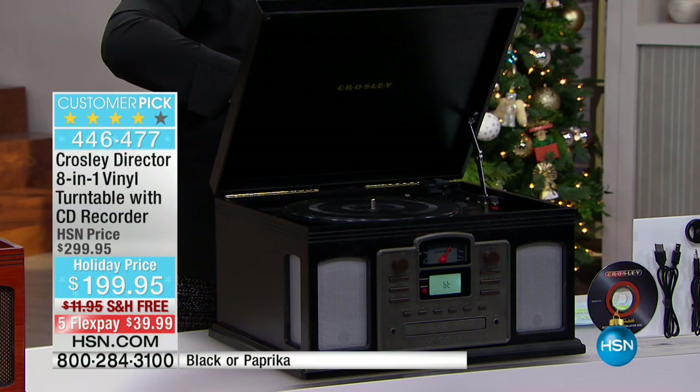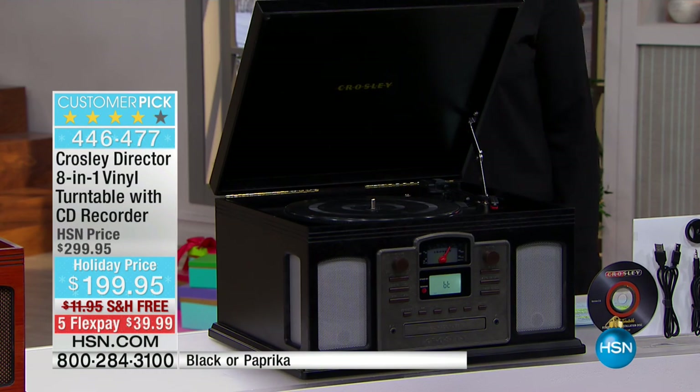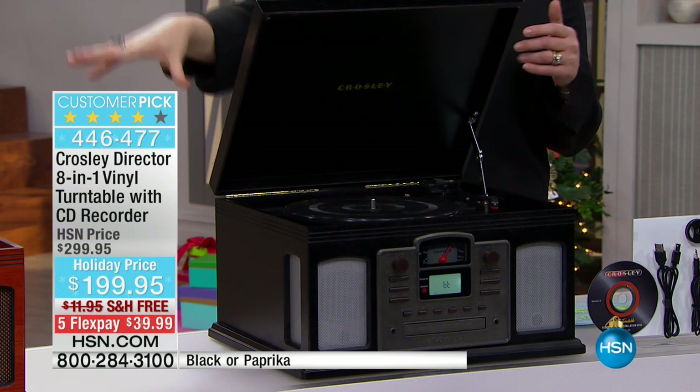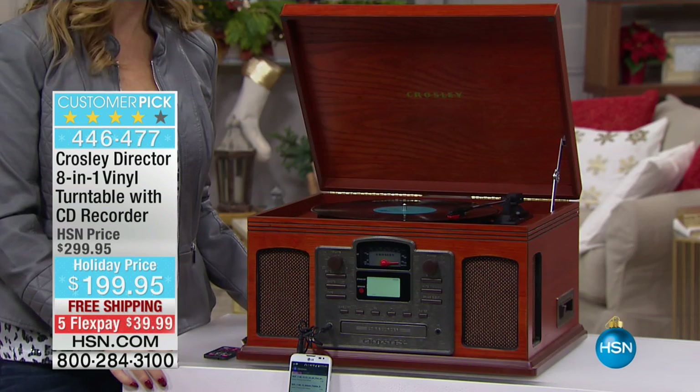And then we have it in the black, which feels a little bit more modern, clean lines. So no matter who you are, one of these is going to fit into your home. If you want the vintage look, maybe go for the cherry. A little bit more modern and clean and sophisticated, go for the black.